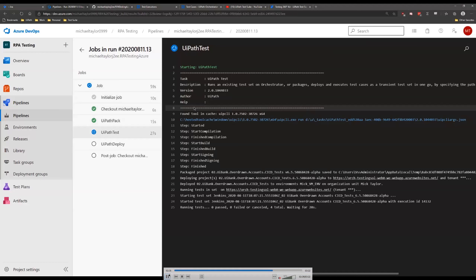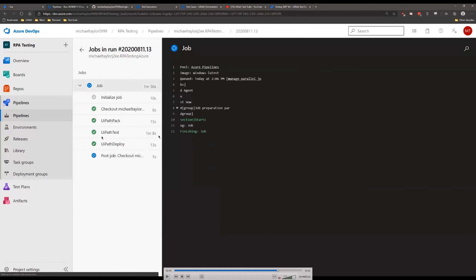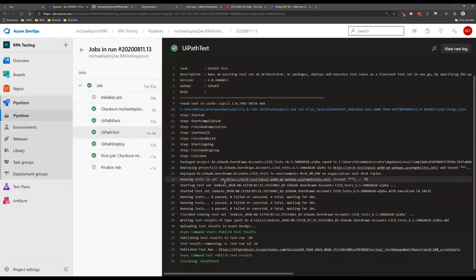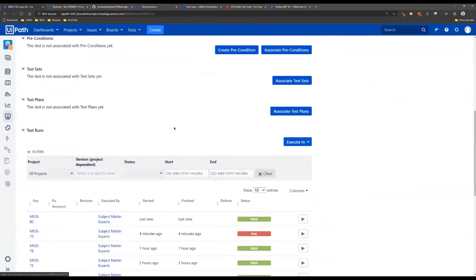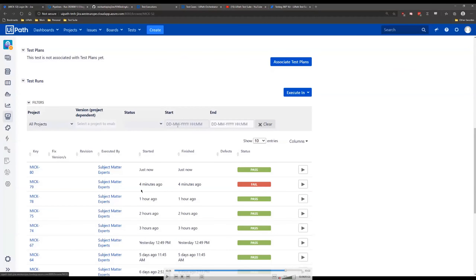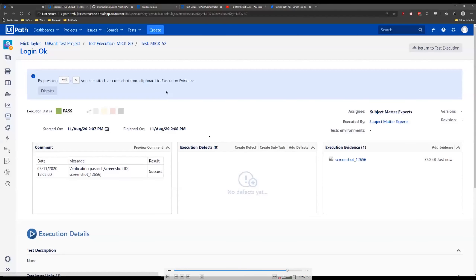We can see each one of these tests starting and running one by one. The tests passed, so it's going to deploy the code onto Orchestrator. Now we can go view the results in Jira — we have an audit showing the failure before, the update to our code, and now a pass. This gives us an audit trail showing we actually tested our code — everything has been fully tested — rather than just relying on developers saying yes, they tested things.